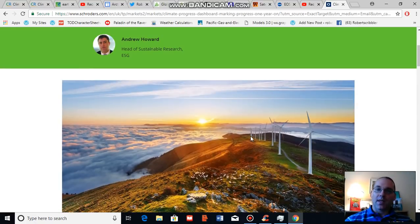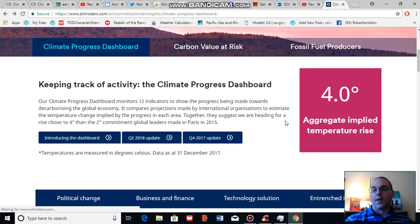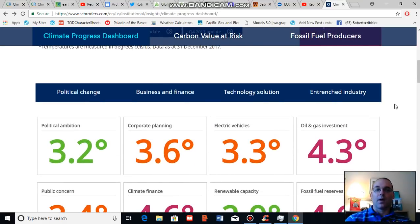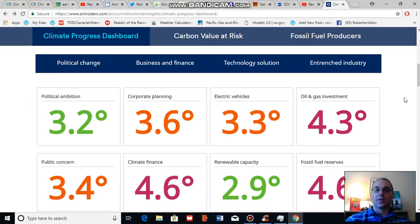Schroeder's is presently indicating a four degree temperature rise on our present path. What Schroeder's does that is very helpful is look at a number of indicators and then provide its forecast as an aggregate of these indicators. I'm going to look at some of these indicators. One indicator, for example, is political ambition.